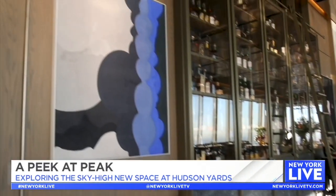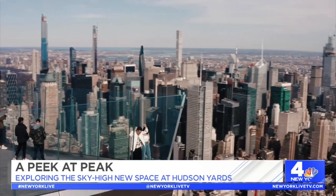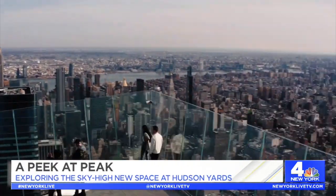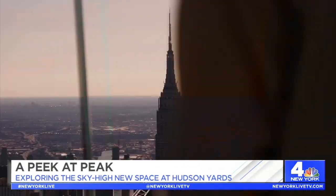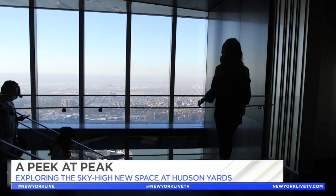David Rockwell Group designed the restaurant, bringing in great art pieces to evoke the skyline, the rivers, and the ocean. One of the most striking things about the view is that you are looking at the Empire State Building straight in the face. Top of the Rock has a similar view, but it's further away and lower. Anyone coming to New York City should come here because up here, you actually get to see the Empire State Building.